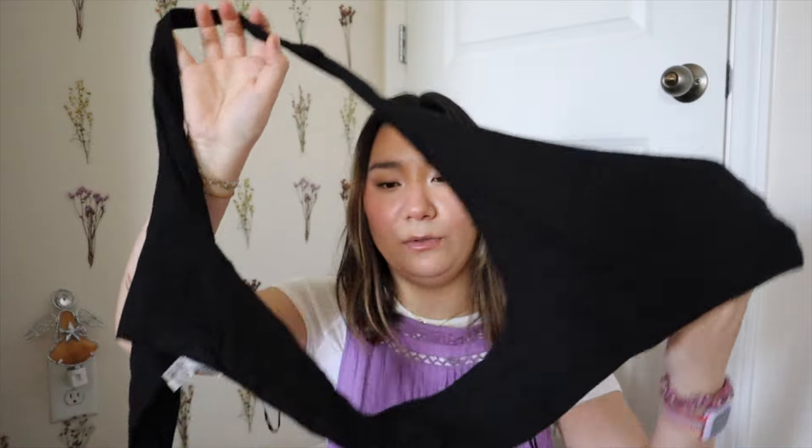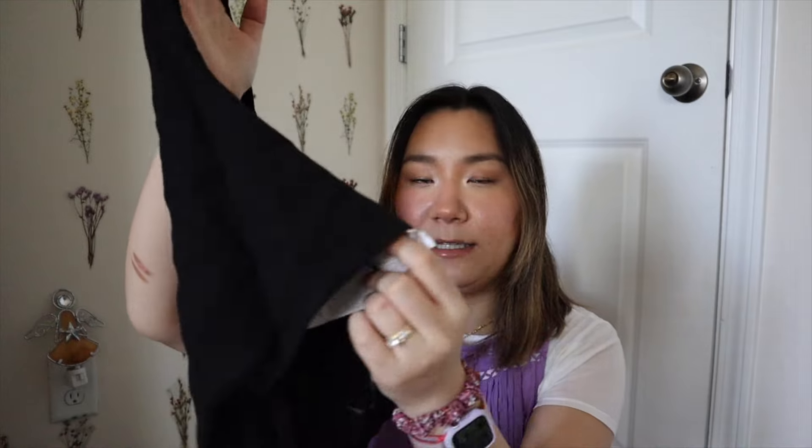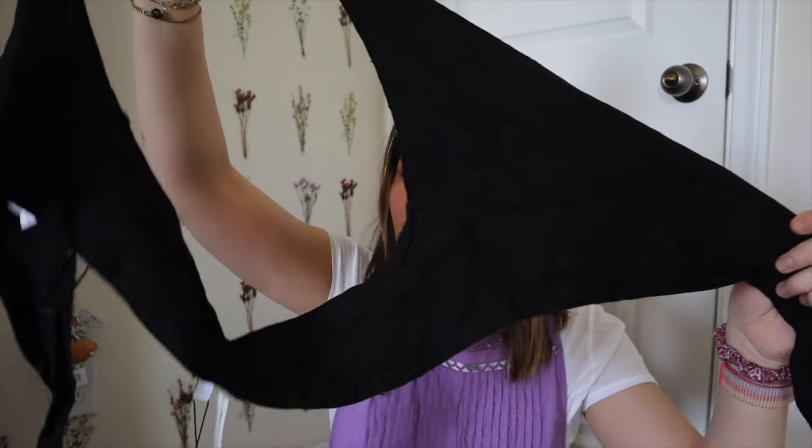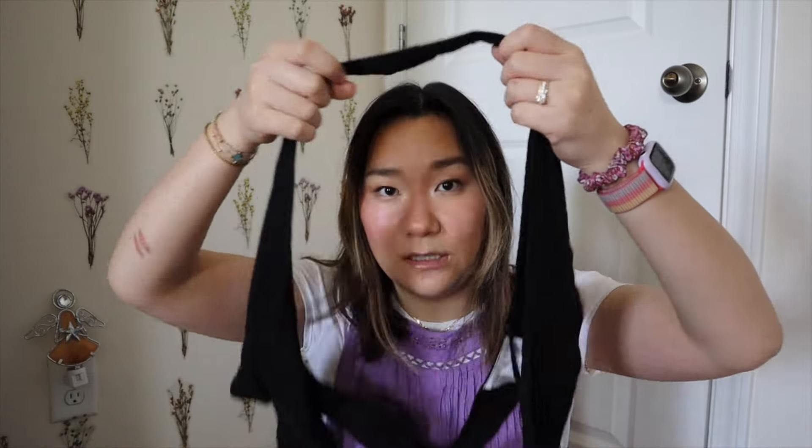A little pro tip: if you're trying to figure out what an item is on the hanger, you can look up the article number on the Zara tag. You can Google it and it'll show how the model is wearing it — most of the time it pops up. This next piece is a little halter top that ties in the front — it's kind of like a vest style halter top that just ties in the front. It is a linen material and literally one of my favorite pieces I found.